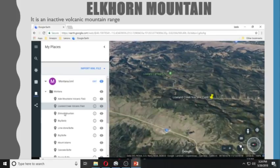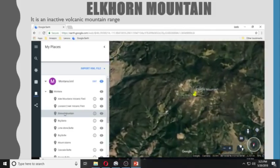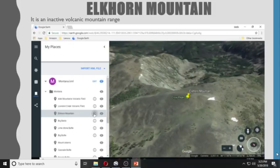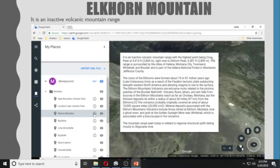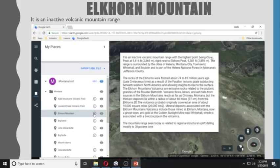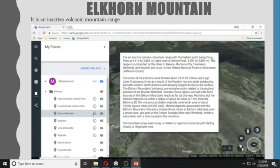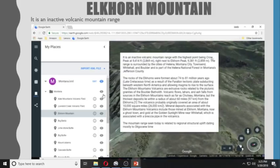Elkhorn Mountain is an inactive volcanic mountain range with the highest peak being Crow Peak at 9,414 feet, right next to Elkhorn Peak at 9,381 feet. The range is surrounded by the cities of Helena, Montana City, Townsend, Whitehall, and Boulder, and is part of Helena National Forest in Montana's Jefferson County.